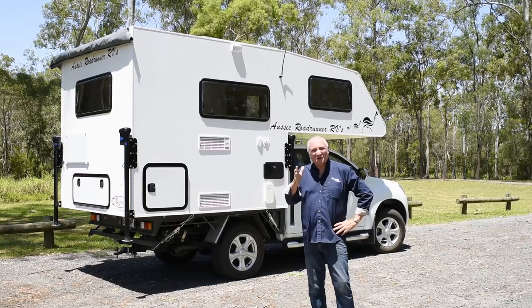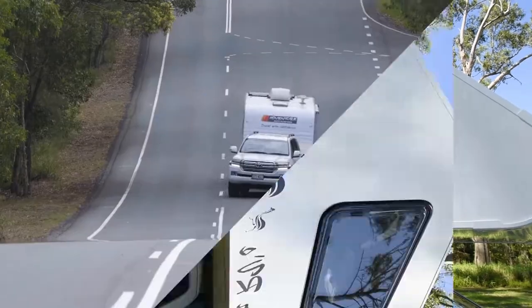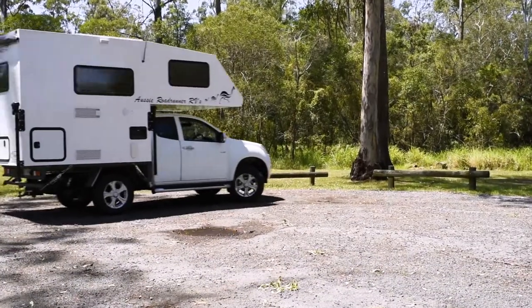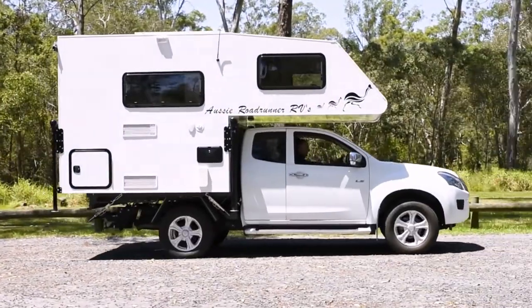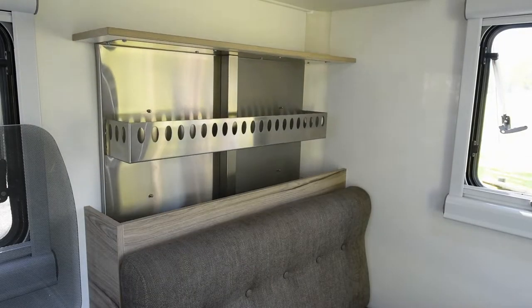Are these slide-on campers the future of RVing? Here's why more and more RVers think so. Towing a van can be a nightmare, but with a slide-on camper there's no need to tow, and you can still travel the country in a self-contained camper that has all the mod cons of the caravan.